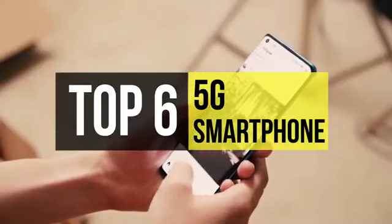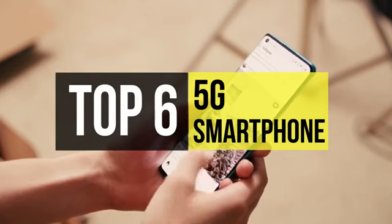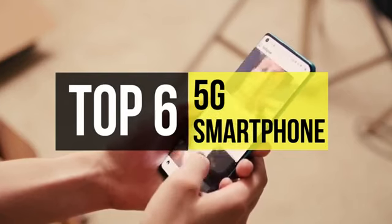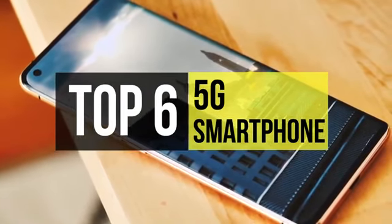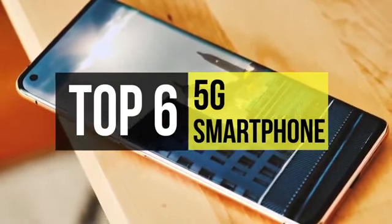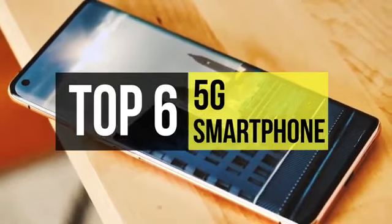Smartphone manufacturers have already launched smartphones with 5G technology, making their devices future ready. So if you're looking for one, we can help you with some of the best in the business. Take a look at the description below to see all the featured products and their buy links.